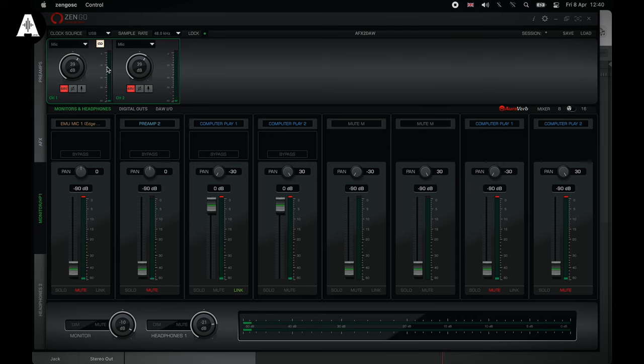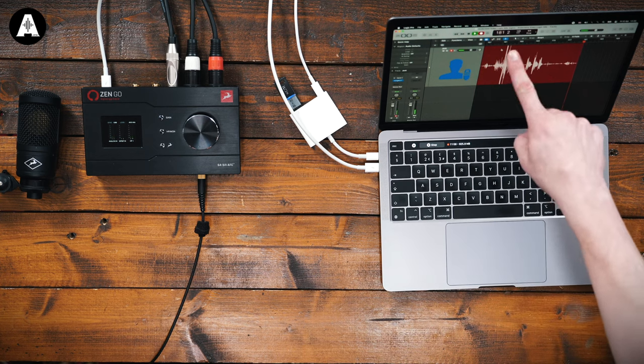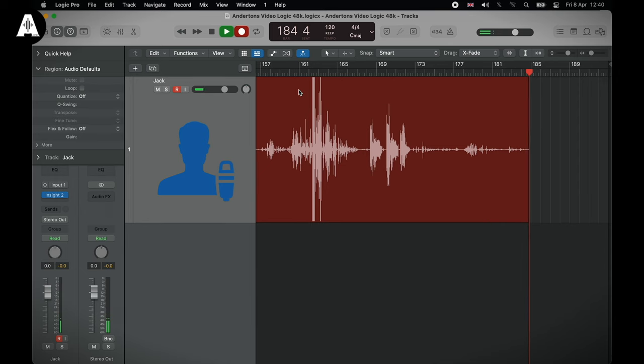We set that on the device — we're good to go. You can always check back in Logic. You can see here where we clipped and it's obvious — that's what you want to avoid. And here's a good healthy signal.